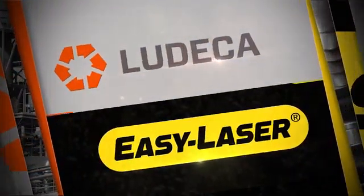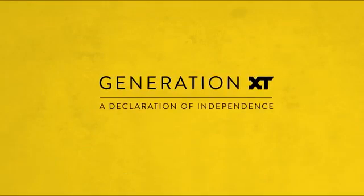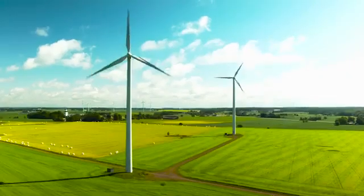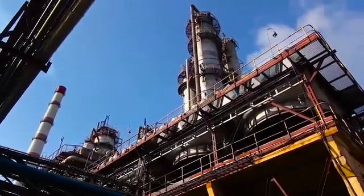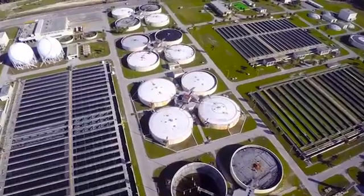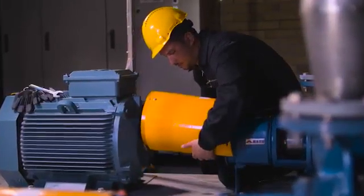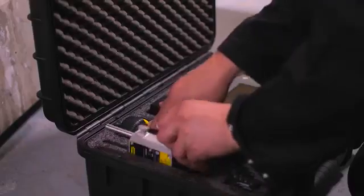EasyLaser proudly presents Generation XT, a declaration of independence. At EasyLaser we have always aimed at making measurement and alignment products that are smarter, more versatile and easier to work with than any others on the market. So far, we have done so within the technical boundaries generally accepted in our industry.